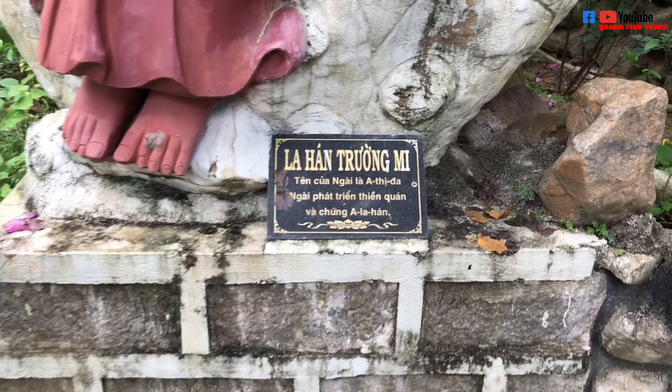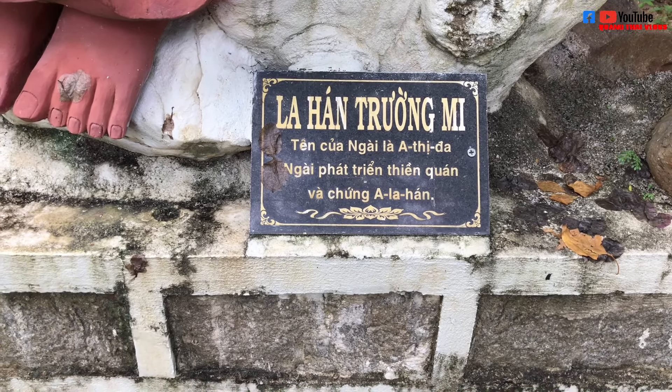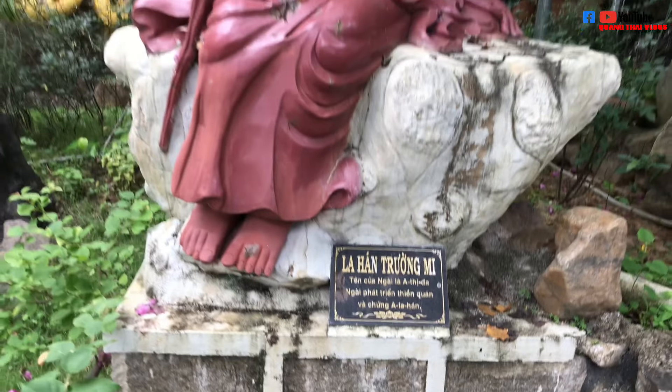Bên này là vị La Hán Ba Tiêu, vị La Hán thứ 10.